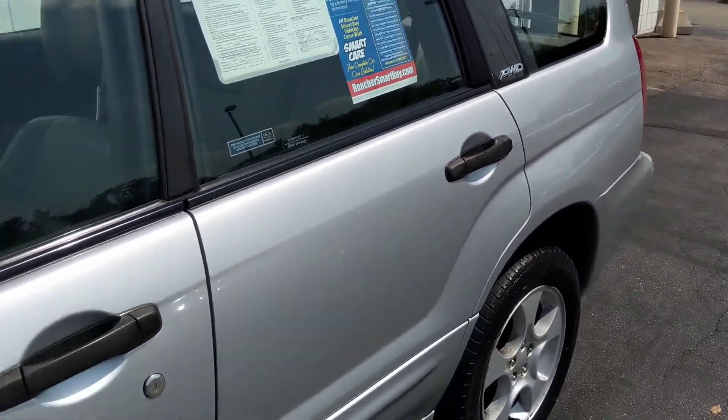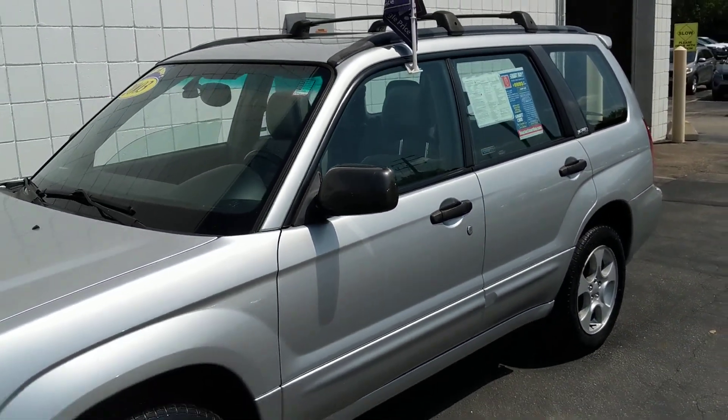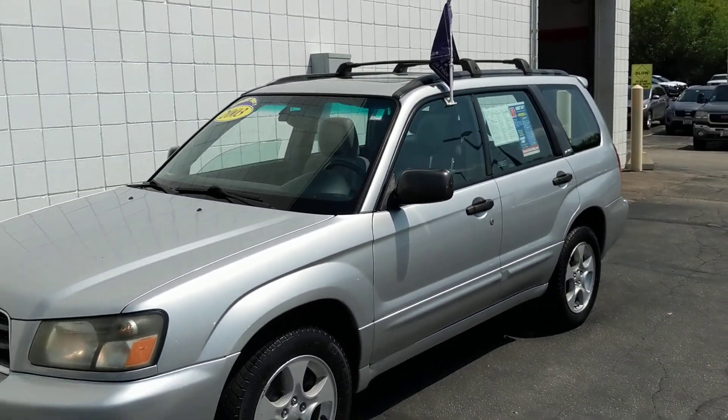This vehicle is priced to sell and won't last long, so please call us today and schedule a test drive. We can get you great little payments. We work with over 25 lenders.